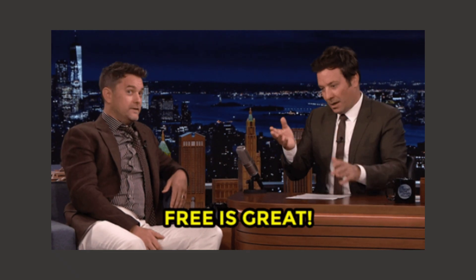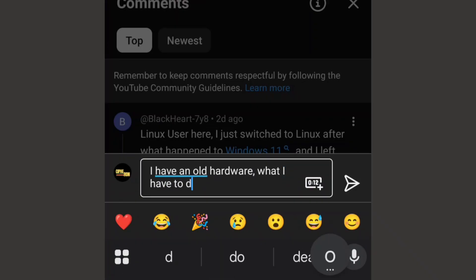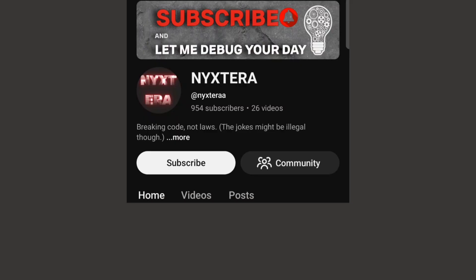I'm not asking you to commit to anything permanent — just try something completely risk-free. Drop a comment and tell me: do you have old hardware sitting around? What frustrates you about your current system? Ask any questions you have — I'll answer every single one, because two months ago I was exactly where you are now. If you're going to try Linux this weekend, let me know. And if you want to follow my Linux journey, hit subscribe.